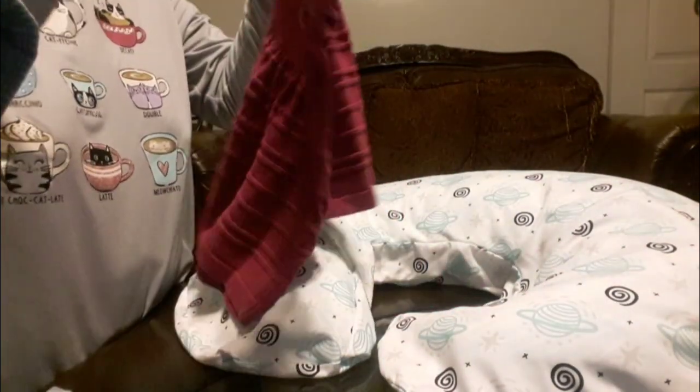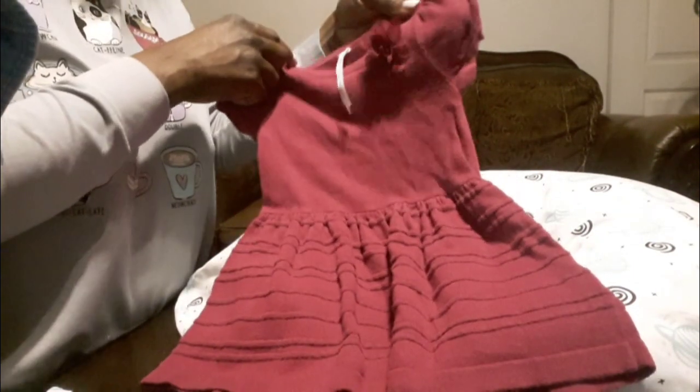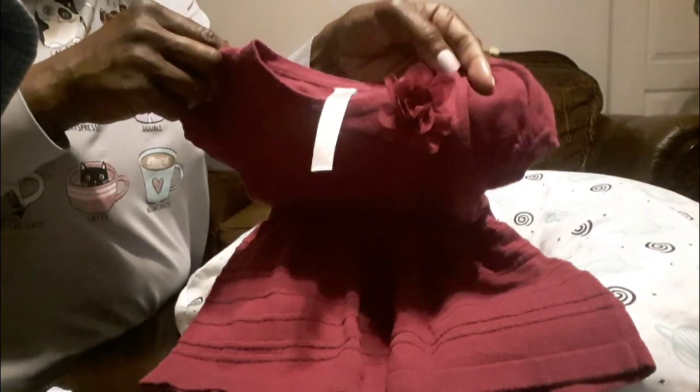Sometimes you don't know what you have, but I know I've got that one. Here's another little dress — it's by Cherokee, 18 months, fuchsia with a cute little flower on it.